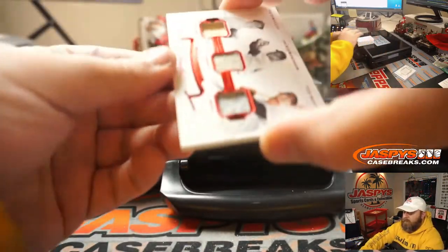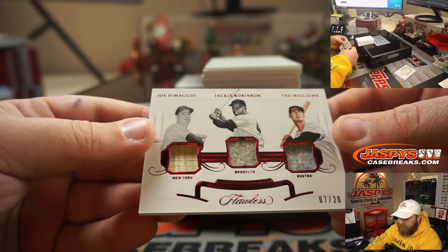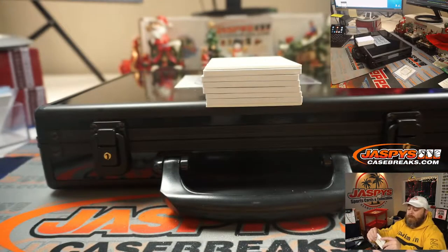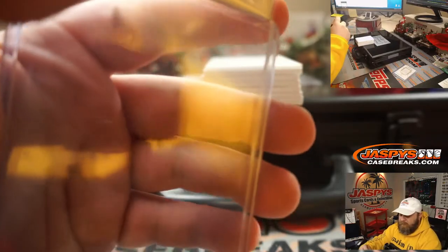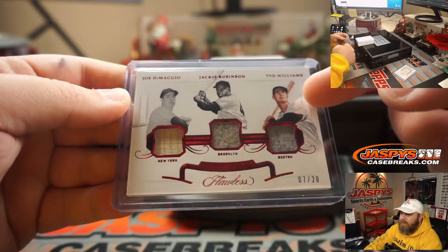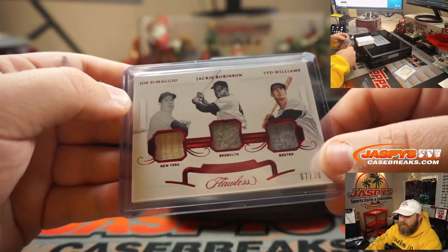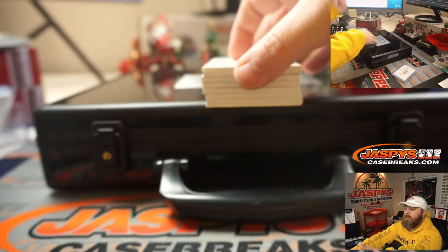Next up we got a triple relic — wow — Joe DiMaggio, Jackie Robinson, and Ted Williams. A bat from Joe DiMaggio, a jersey from Jackie Robinson, and a jersey from Ted Williams, 7 out of 20 on that. That would be a brutal randomizer, but it's a random hit break — not one happy person, one sad person, one really happy person. Three really good names to have on one card. Ted was number 9, Jackie obviously 42. Was Joe DiMaggio 7? Ruth was 3. I think Joe DiMaggio might have been number 7.